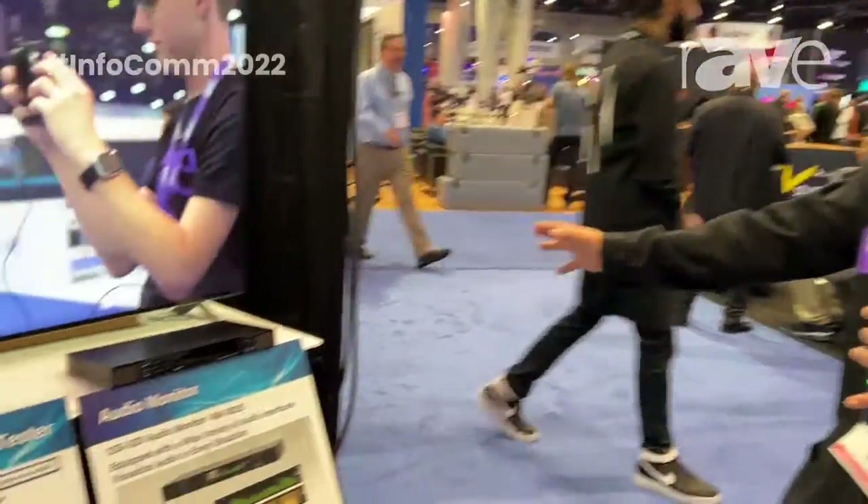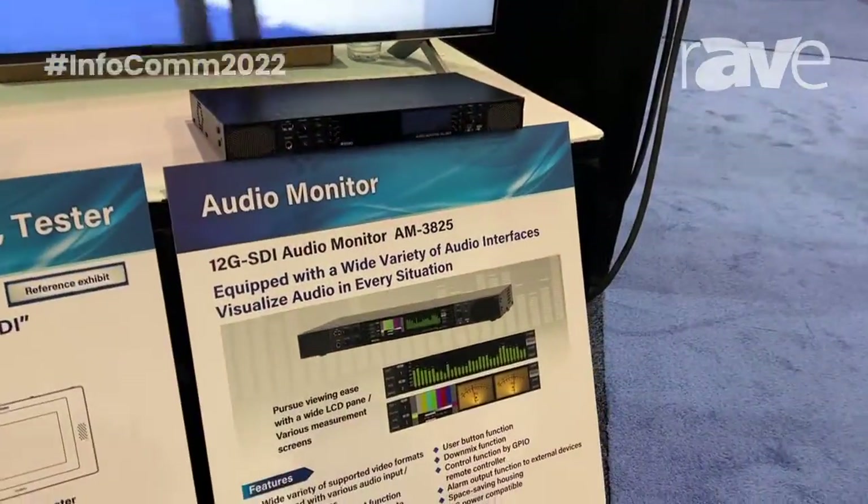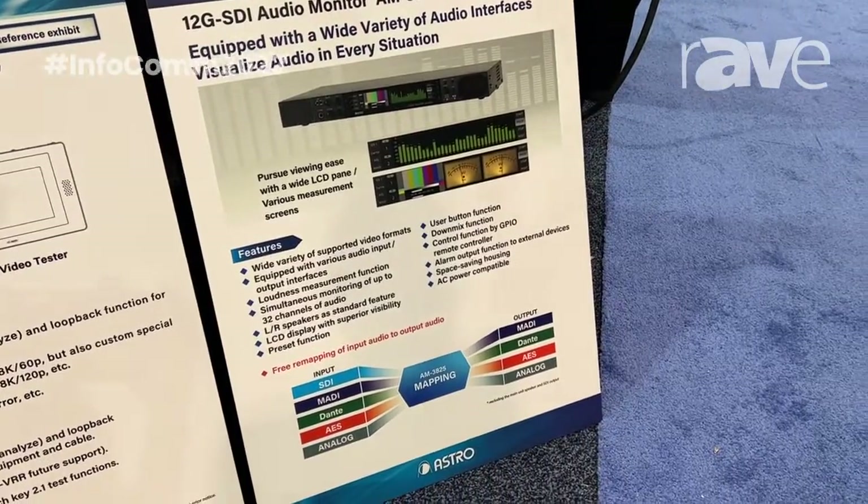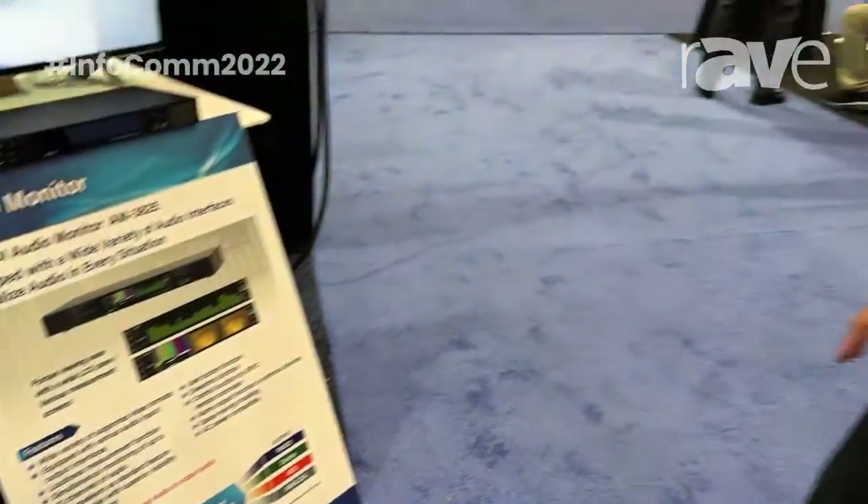On the far right here we have our audio monitor. This is a Dante-enabled audio monitor. It's a 1RU size and we are thrilled to have this because it can support a wide variety of video formats, and we hope that you'll be able to use this audio monitor within your broadcast.